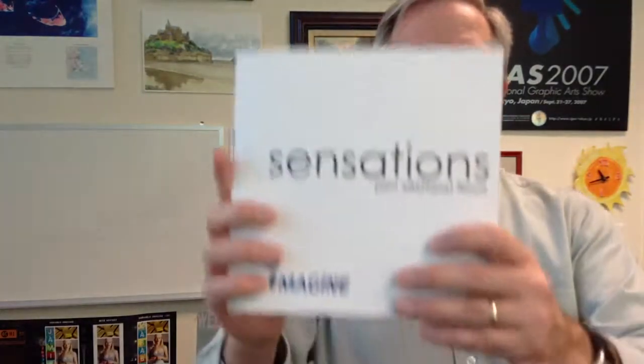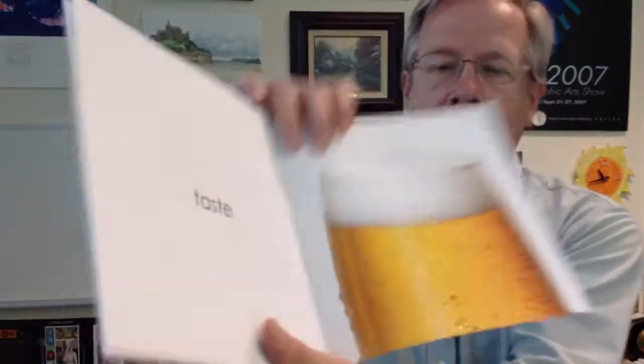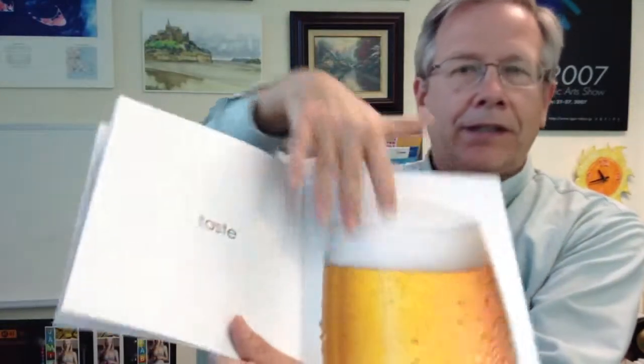The other company that's doing a lot around this UV 3D capability is MGI. This is a great sample book that they produce where you can see the Jet Varnish 3D on the back of it. All of these beautiful images with the bubbles and the condensation on the glass, the bright red lips — there's a great video that Kevin Abergale did showing people this sample and their reaction to it, because everybody reaches out first and wants to touch it.